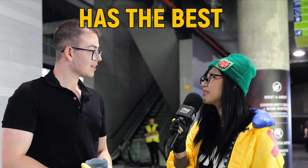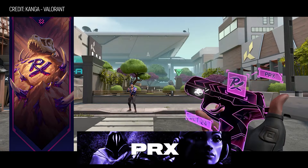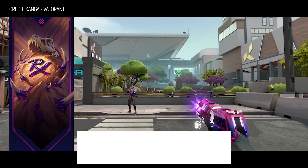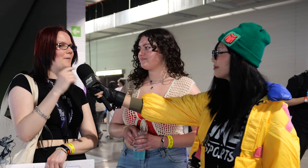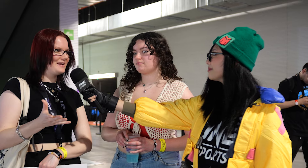Which team has the best Valorant Bundle? Well, actually I think I'm gonna have to say PRX. I just like PRX — I'm a little bit biased probably, but I like the card. It's a little bit simple but also beautiful. I like the classic so much; the colors are so pretty.